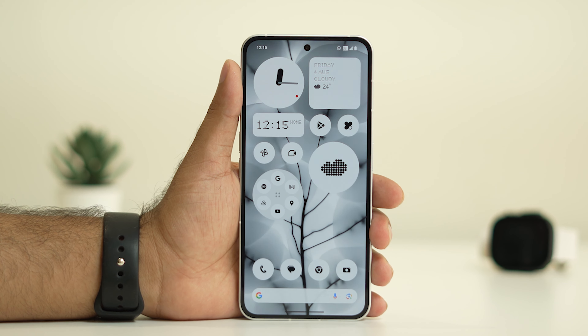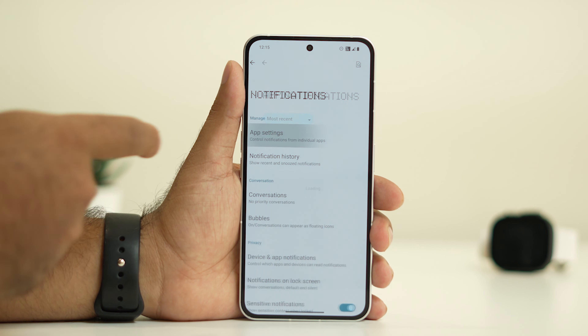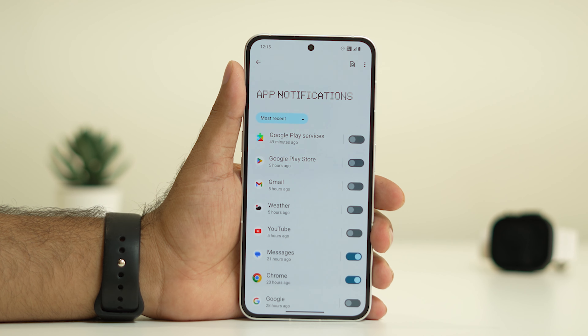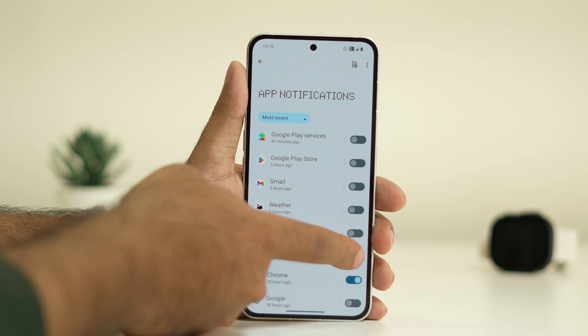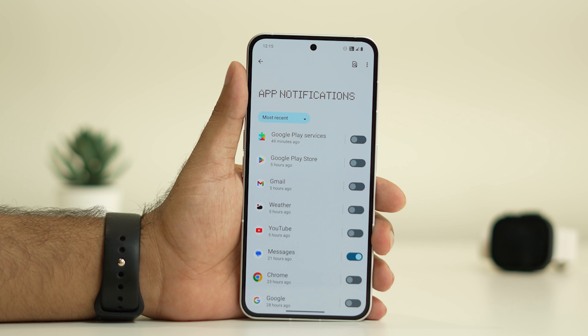The first step is all about turning on and changing the notification settings. Go to Settings, then go to Notifications and tap on App Settings. As you can see, many of the notifications are turned off — this is one of the main reasons why you are not receiving notifications. You have to make sure that for the apps you want, like Messages, the notification is turned on.